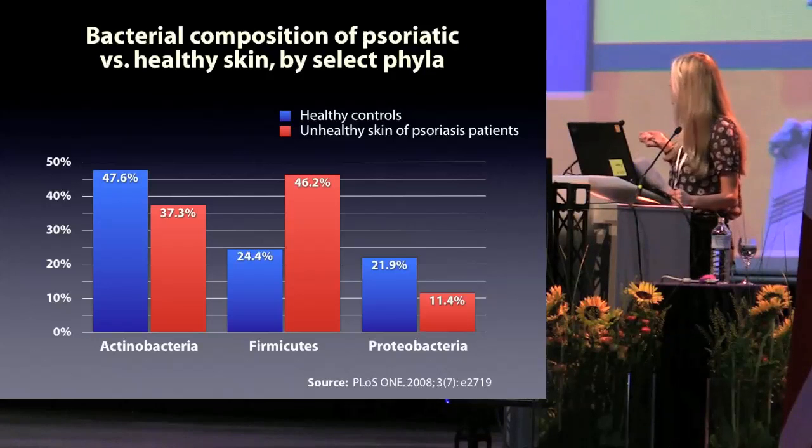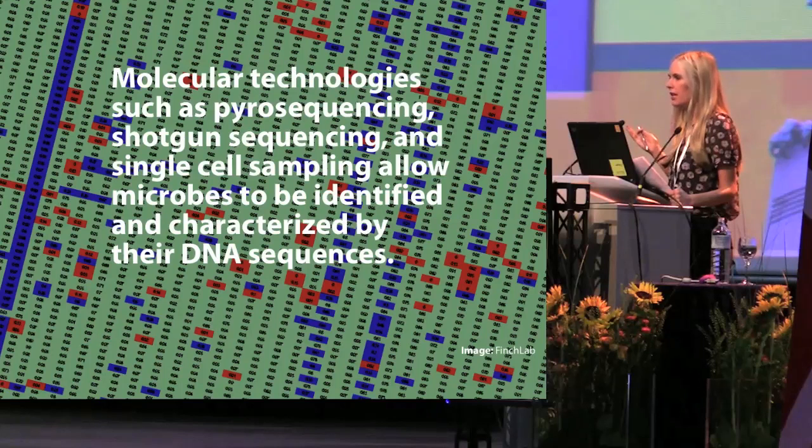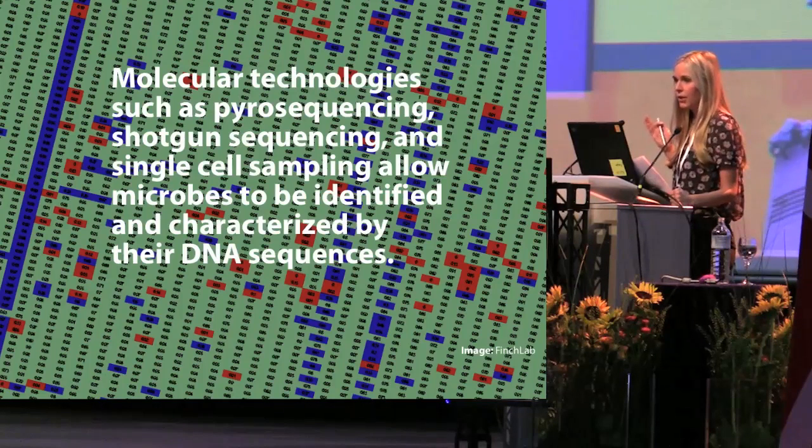So how are these bacteria detected? Instead of just using standard cultivation methods to find the bacteria, the researchers used 16S RNA sequencing. They identified over 1,925 clones found in the skin. And similar techniques — techniques that rely on identifying bacteria by characterizing their DNA, such as shotgun sequencing, pyrosequencing, and single-cell sampling — are revolutionizing the field of microbiology right now, and they're actually opening a door to a tremendous era of discovery.